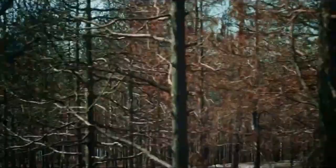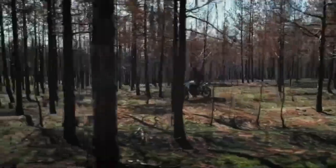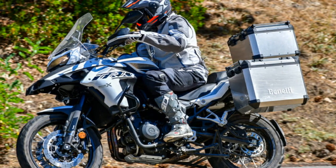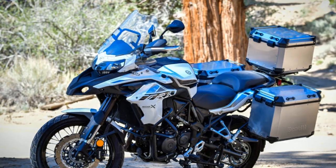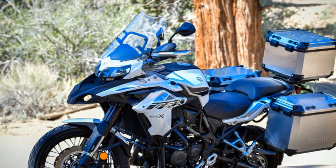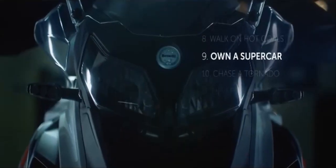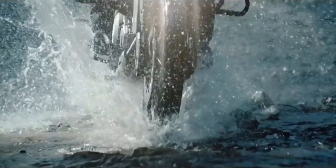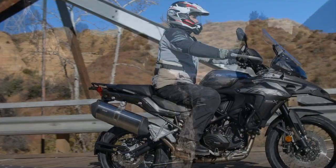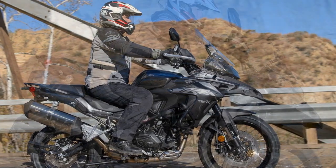Cons: 1. Brand recognition — Benelli might not have the same level of brand recognition and reputation as some of its competitors in the adventure touring market, which could deter some buyers. 2. Hefty weight — the TRK 502X is a relatively heavy bike for its category, which can be noticeable when maneuvering at low speeds or in tight spaces. 3. Limited dealership network — depending on your location, finding a Benelli dealership or service center might be more challenging compared to more established motorcycle brands. 4. Lack of high-end features — while it offers essential features, it may lack some high-end features found in more premium adventure touring motorcycles, such as electronic suspension adjustment or advanced rider modes.